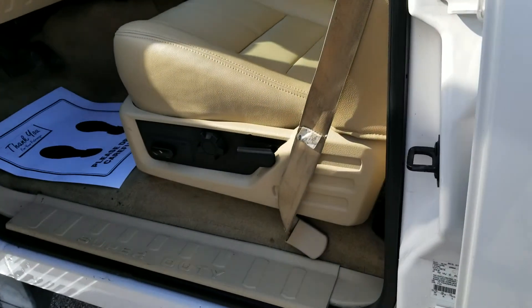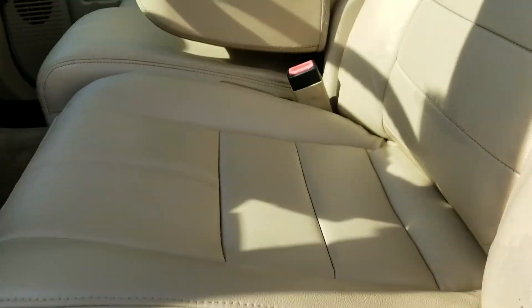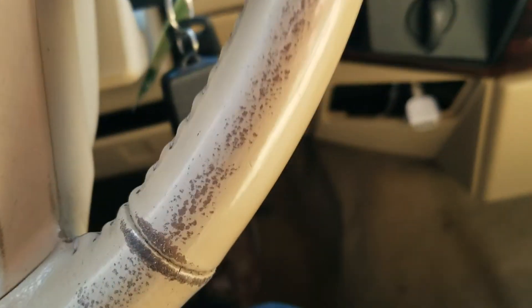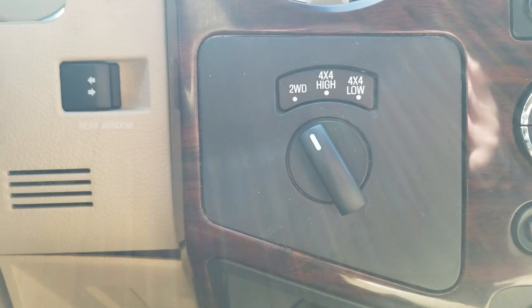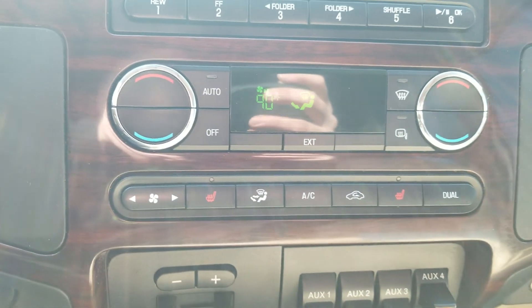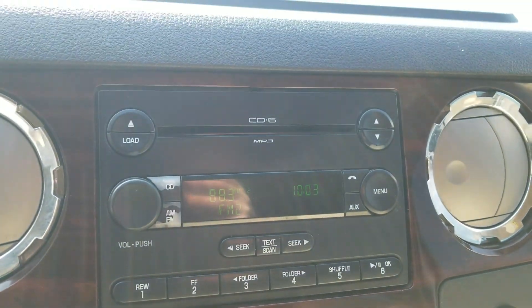Going inside we've got keyless entry, power windows and locks, power folding mirrors, power seats, leather interior. This one has 162,000 miles on it. 4 wheel drive, power sliding rear window, heated seats, built-in trailer brake, and a 6-disc CD changer.